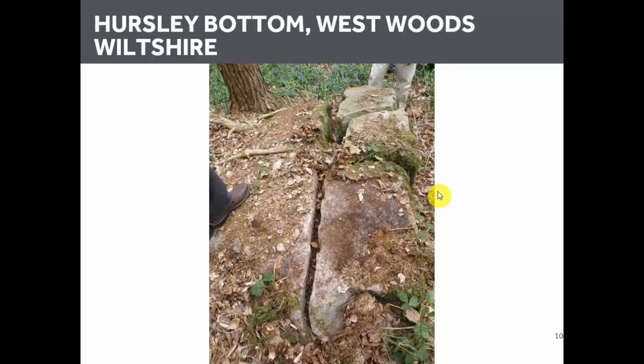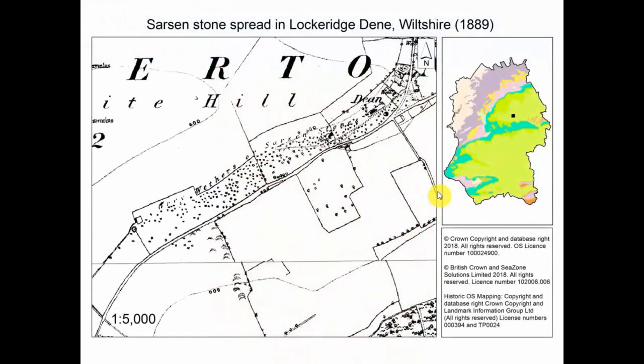Here's another one: a sarsen stone about two meters long with one really straight cut down the middle and two cuts in from the side freeing up three blocks — but everything's been abandoned, as though the quarrymen had simply walked away. This stone is about five and a half kilometers to the southeast of the previous one, in a long coomb running through the middle of West Woods on the southern side of the Kennet Valley. This goes to show how big this quarry area was — and these aren't two isolated examples: there are literally hundreds of these abandoned, partially cut sarsen stones.